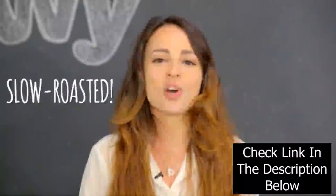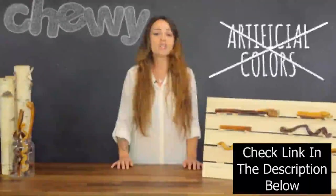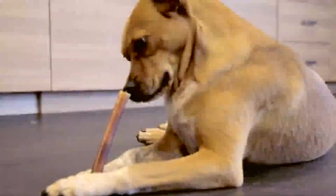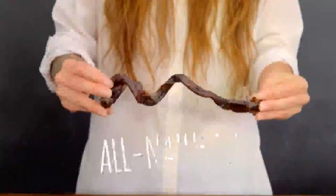Each batch is slow roasted and made without artificial colors, flavors, additives or preservatives. These natural treats feature an incredible beefy flavor that your dog simply can't resist. These all natural beef chews are long lasting and 100% digestible, so they're a great alternative to rawhide.